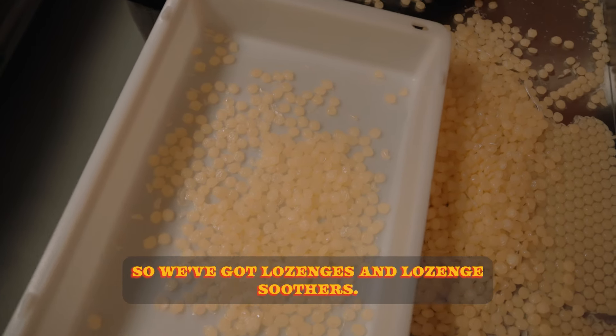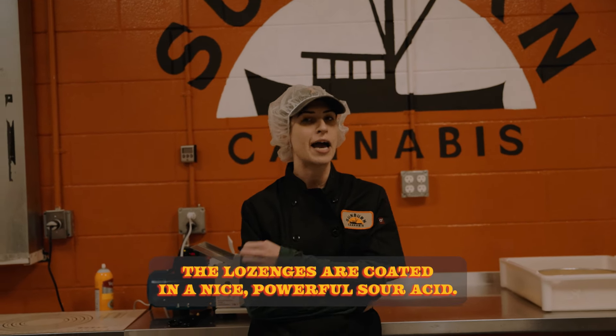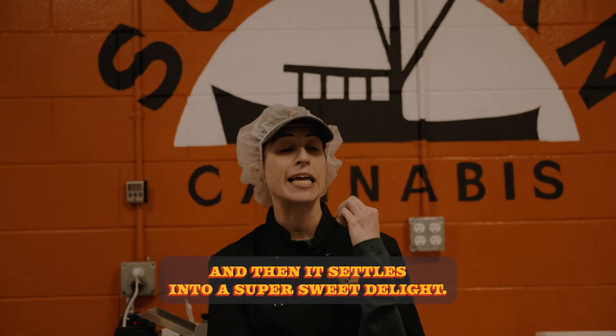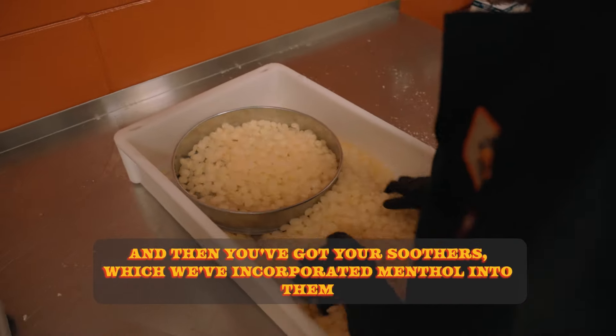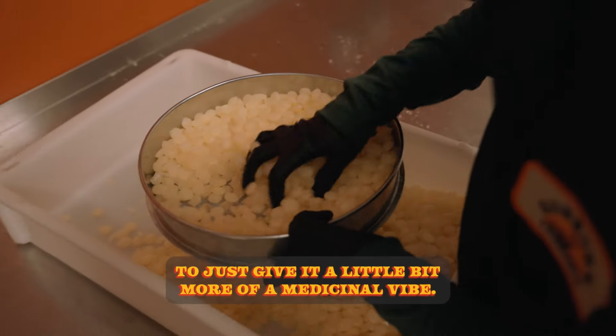So we've got lozenges and lozenge soothers. The lozenges are coated in a nice, powerful, sour acid, so you get that little pop right when you put them in your mouth and then it settles into a super sweet delight. And then you've got your soothers, which we've incorporated menthol into to give it a little bit more of a medicinal vibe.